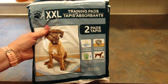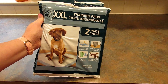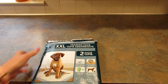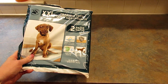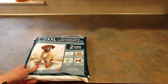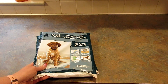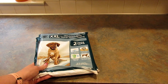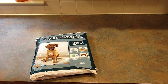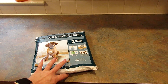Speaking of chihuahuas, I picked up a couple packs of these XXL training pads — there are two pads in each pack. Our chihuahuas are trained to use potty pads, so I'm using these as backups because every now and then I forget to order them on Amazon. I should do the subscribe and save thing but I never think about it.